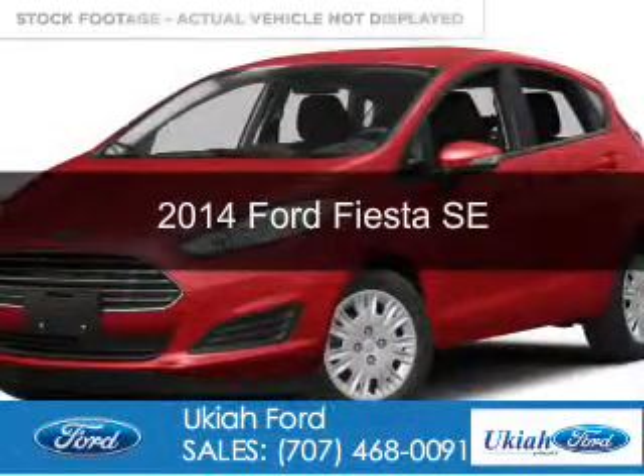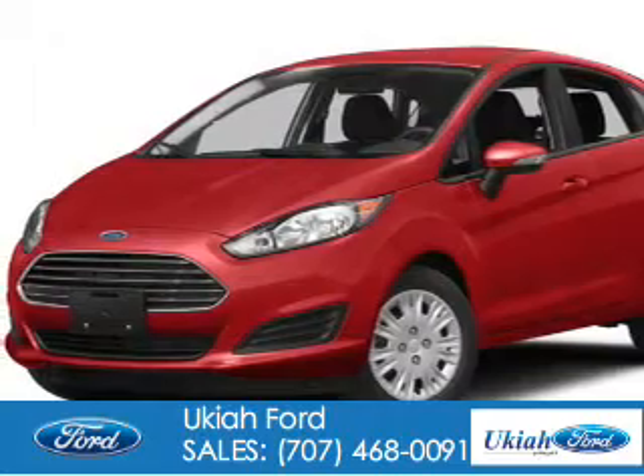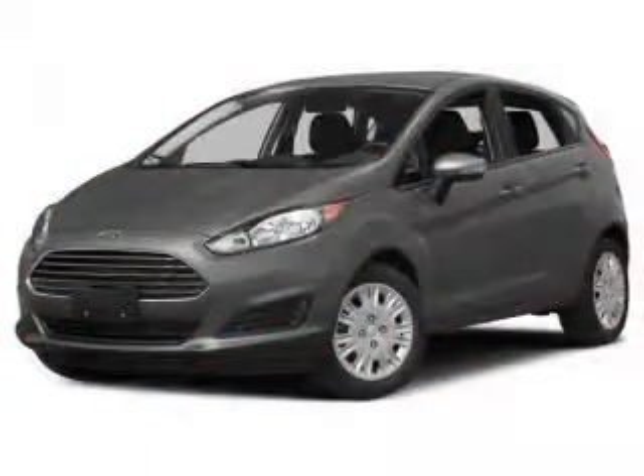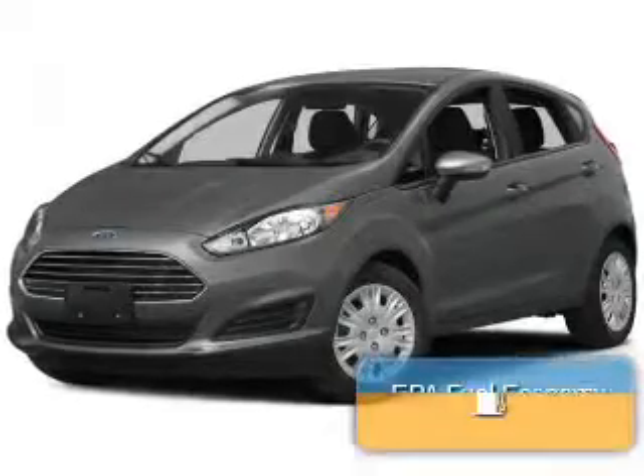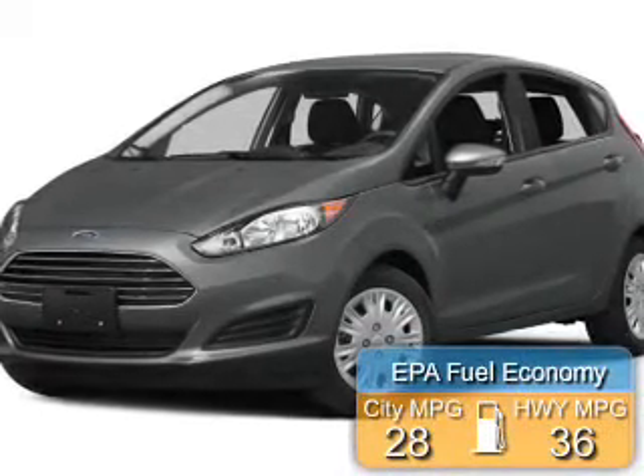This is a used 2014 Ford Fiesta. It's powered by front-wheel drive, a 1.6-liter four-cylinder engine, and a six-speed automatic transmission. Great fuel efficiency saves you money by requiring fewer trips to the gas station.